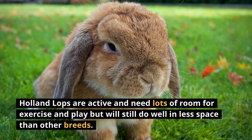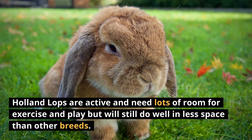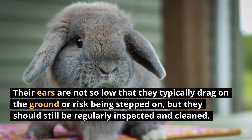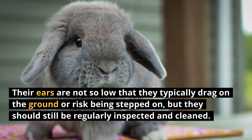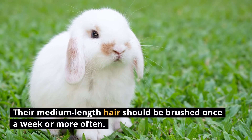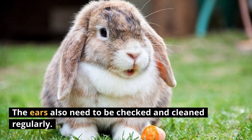Holland Lops are active and need lots of room for exercise and play, but will still do well in less space than other breeds. Their ears are not so low that they typically drag on the ground or risk being stepped on, but they should still be regularly inspected and cleaned. Their medium length hair should be brushed once a week or more often.